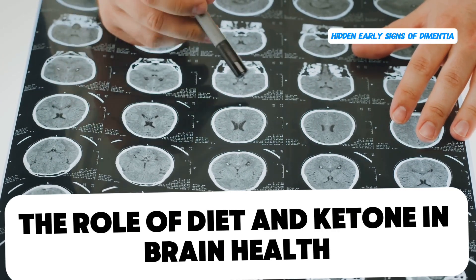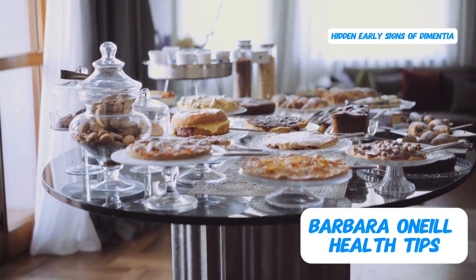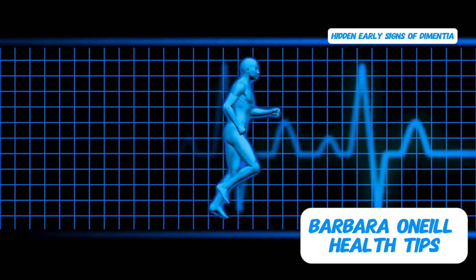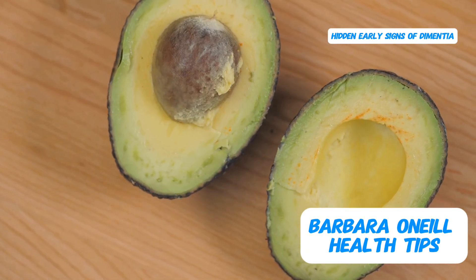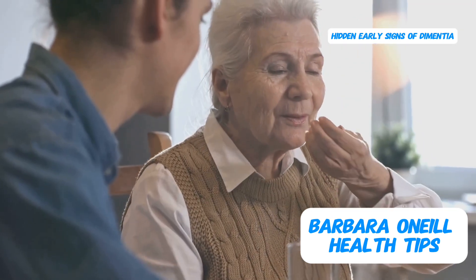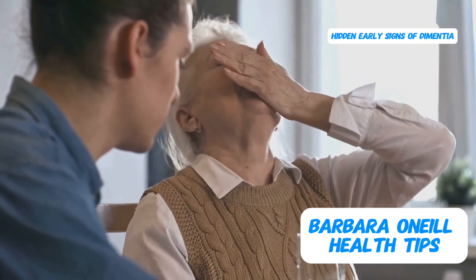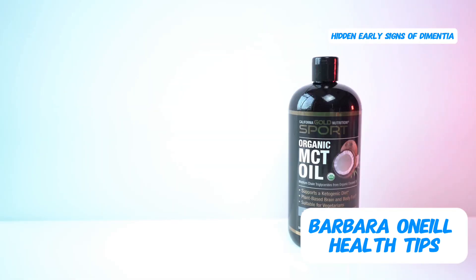Now let's talk about the fuel you provide to your brain. If your diet primarily consists of carbohydrates and sugar, you're essentially depriving your brain cells of their preferred energy source — ketones. Ketones are produced when your body burns fat for fuel, a metabolic state known as ketosis. To shift your body into ketosis, you need to reduce your carbohydrate intake and increase your consumption of healthy fats. If you're already experiencing signs of cognitive decline or dementia, I highly recommend supplementing with ketones and incorporating MCT oil — medium-chain triglycerides — into your diet, as it's quickly converted into ketones, providing your brain with an immediate and efficient energy source.